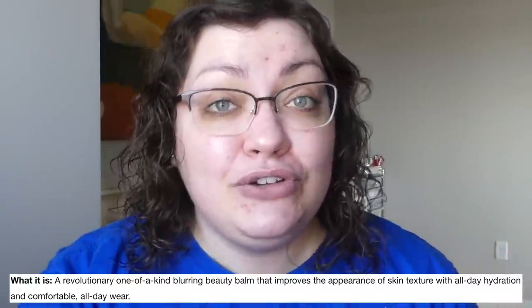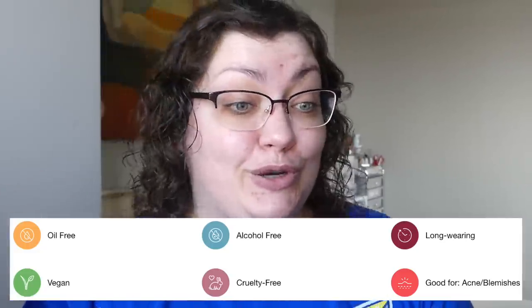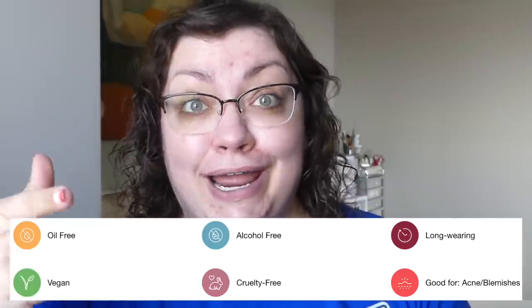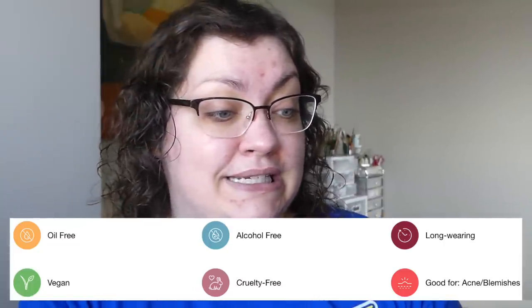This is supposed to be a revolutionary, one-of-a-kind blurring beauty balm. It's going to improve the appearance of skin texture with all-day hydration and comfortable all-day wear. That doesn't sound revolutionary, but if that's what Patrick Starr wants to claim, he sure did. I love seeing that it's supposed to be good for acne and blemishes. It's oil-free, vegan, cruelty-free, alcohol-free, and long-wearing — all great things to see.